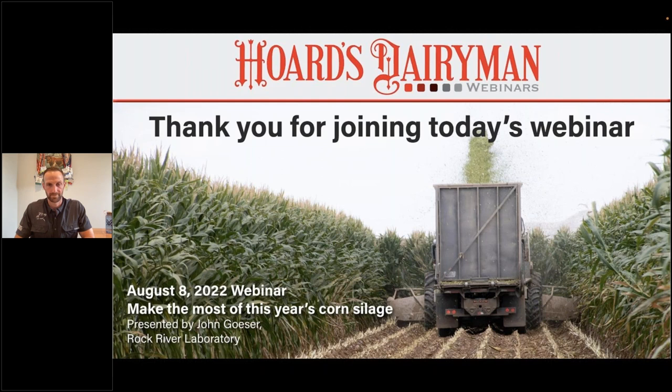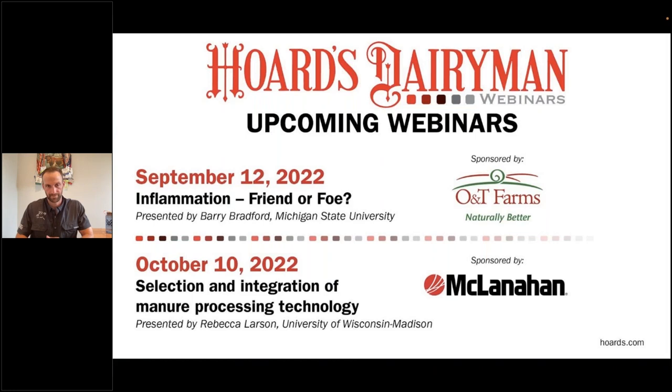We do hope you'll make plans to attend another webinar. Next month in September, Dr. Barry Bradford from Michigan State University will be talking with us about dairy cattle inflammation and some of the new research being done on this topic. In October, Becky Larson from the University of Wisconsin-Madison will be talking about selecting and integrating manure processing technology. Our webinars always take place on the second Monday of every month at noon Central Standard Time.